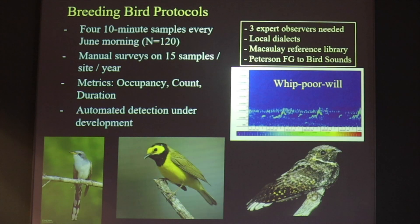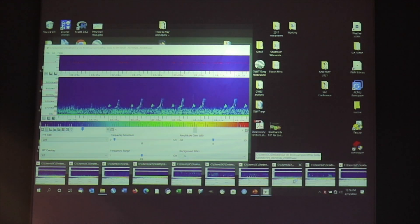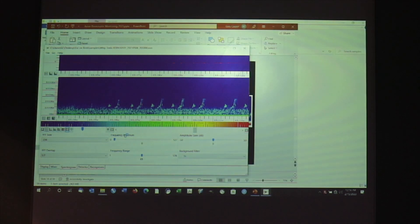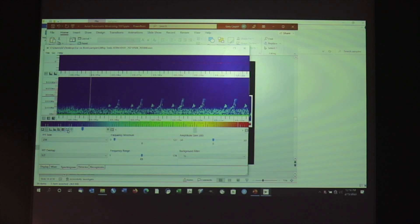Some of these calls are fairly obvious when you look at the spectrograms — you can pick out these patterns. This here happens to be a whippoorwill. That's a pretty obvious call that might come out of a frog analysis because it just jumps out at you. This particular site in eastern Ozaukee County — we did not expect whippoorwill to be there, but after recording them it was obvious that they were.